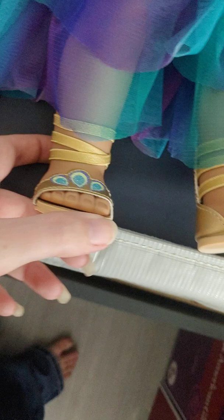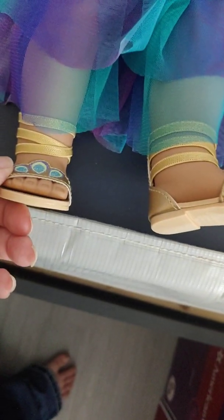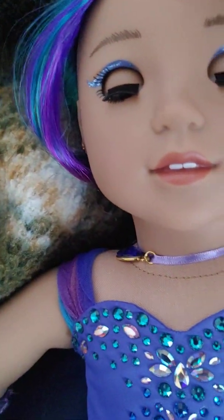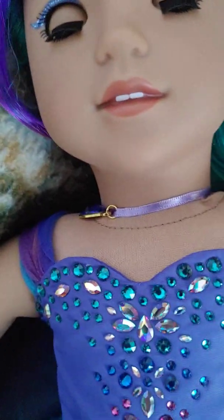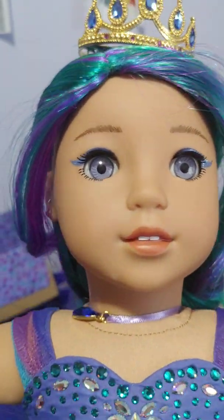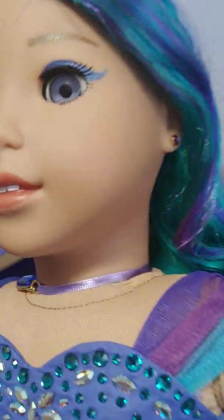She has gold sandals with some peacock feathers on them. Overall, she's a very cute doll. But she is very expensive. She does have Swarovski crystal earrings as well.